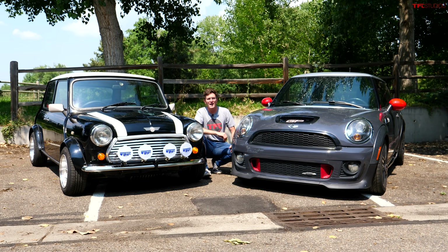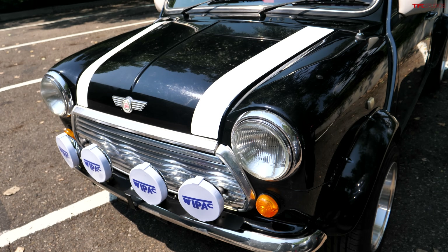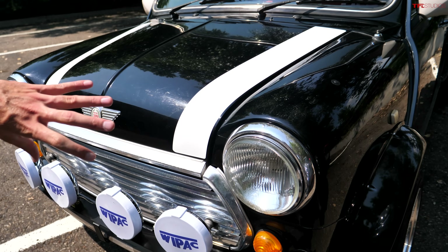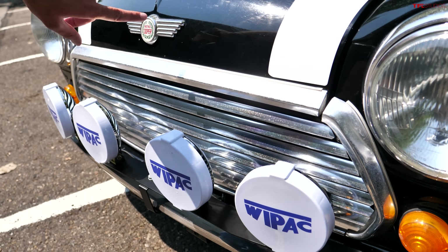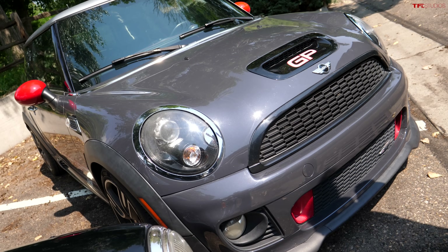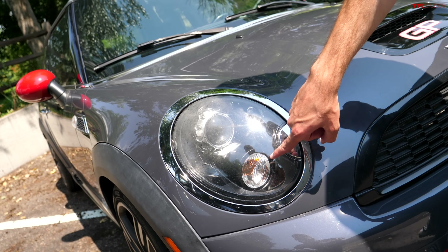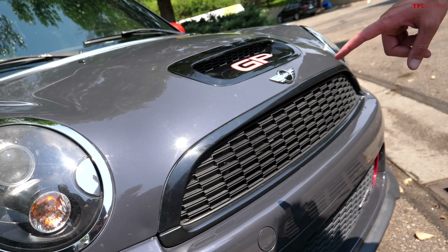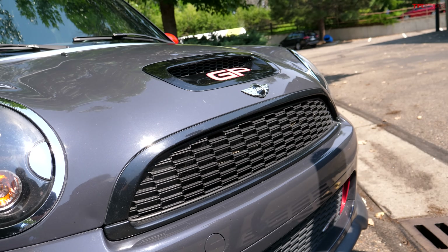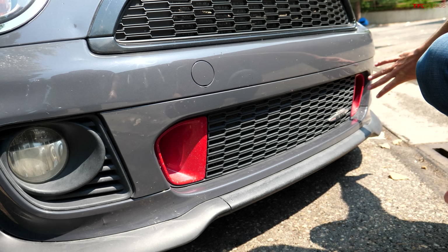Now that we've driven them back-to-back, let's compare what Mini has kept from the original design and what they've changed. The most iconic design statement on the original Mini is the perfectly round headlight with the chrome trim ring, the turn signal located below that, and the trapezoidal grille. With the newer Mini, BMW has kept the formula pretty much the same — round headlight with chrome trim ring, turn signal mounted below the headlight, and a similar trapezoidal grille. Below that, things get a little different, with fog lights and additional grilles for extra cooling.